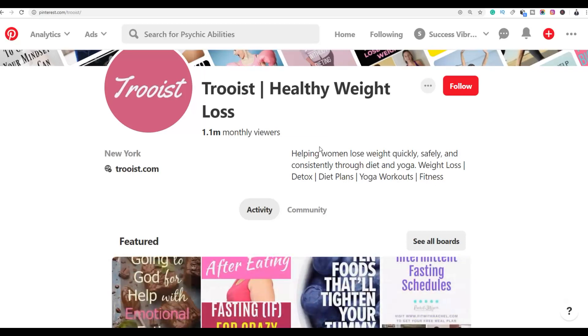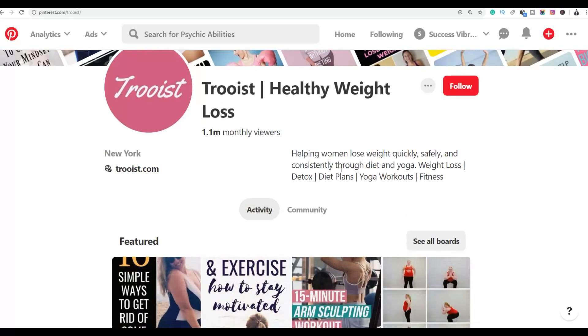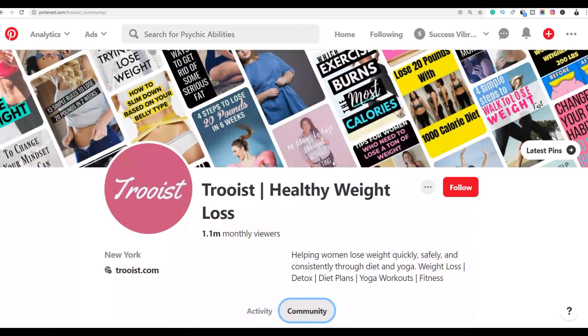This type of page is health and weight loss, so the people following it are interested in losing weight. What you are going to do is provide them with affiliate offers that will help them lose weight. For other niches, provide different affiliate products relevant to that niche's audience.